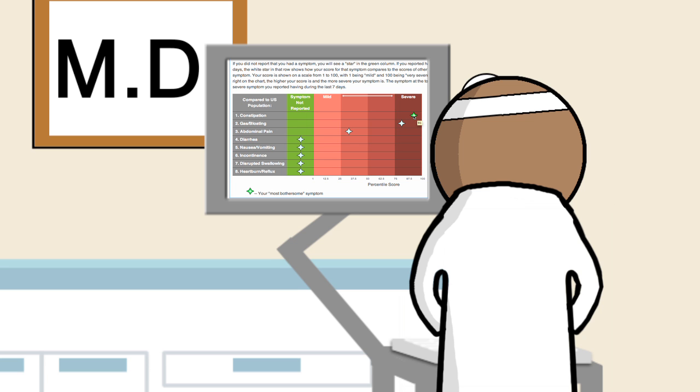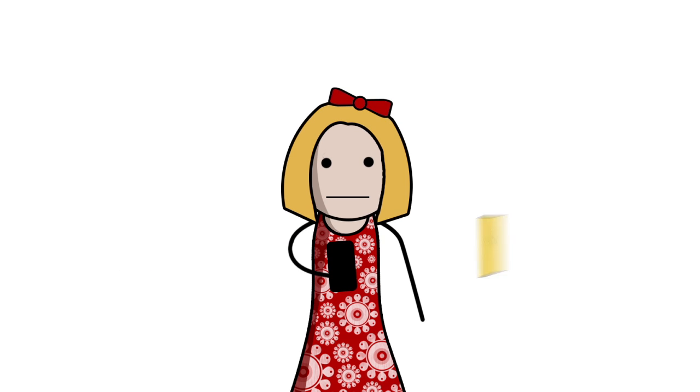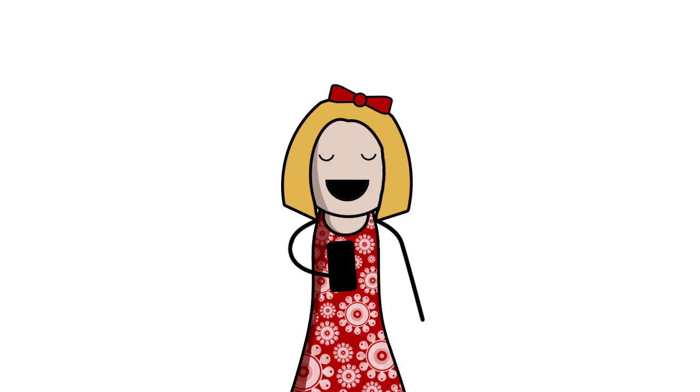Then he sends the education prescription to her email address, so she can review the materials whenever she wants, wherever she wants. She can even update her symptoms at any time, so she and her doctor can both track her progress.